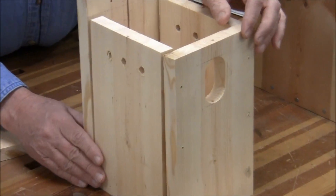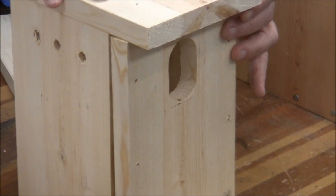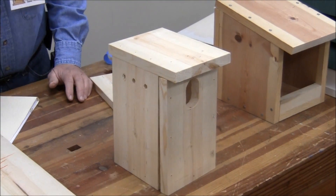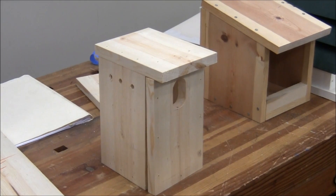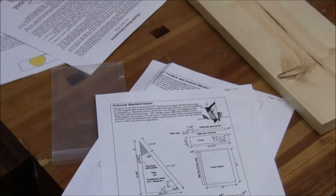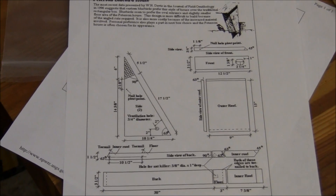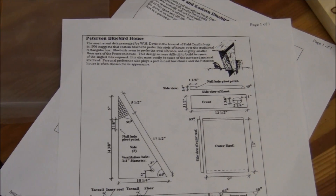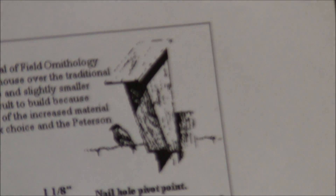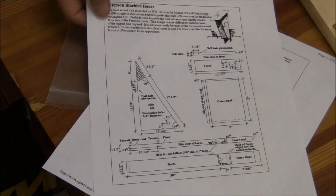And that's the front — you hold it all together and here's the top. If you're really into bluebirds, there is a plan by Peterson — it's wedge-shaped, and I've built one of those before. But I don't see that bluebirds like them any better than the standard rectangular house, and it's a lot of work to cut all those angles.